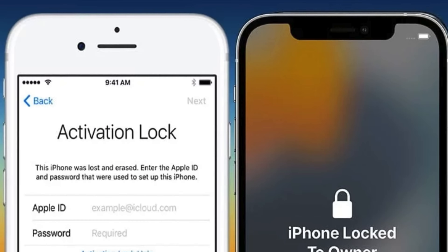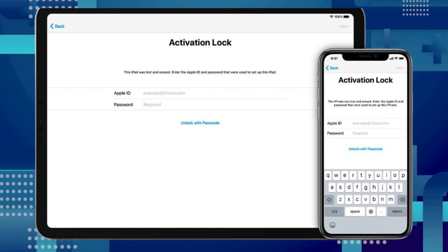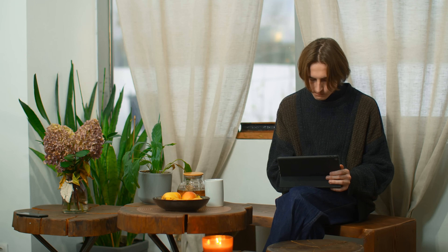Hey there, Elliot here. Ever found yourself stuck with that iPhone locked to owner message, also known as the iCloud activation lock? I know it's a real bummer, but don't worry, you've come to the right place. In this video, we're going to check out multiple ways to remove that lock from your iPhone, iPad, or Apple Watch. And the best part? You don't even need a computer to do it.